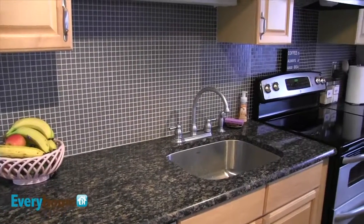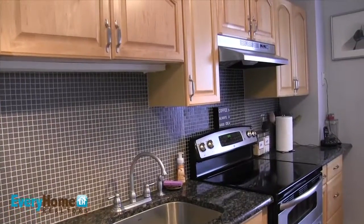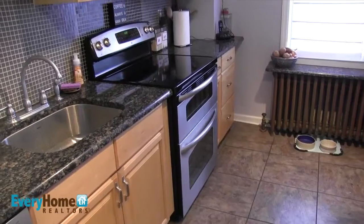Head into the kitchen to find a wonderfully updated kitchen including maple cabinets, granite countertops, tile backsplash, as well as a double oven.